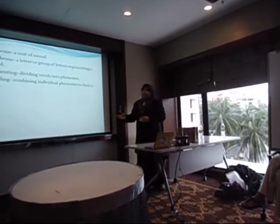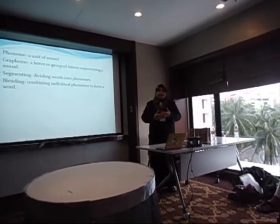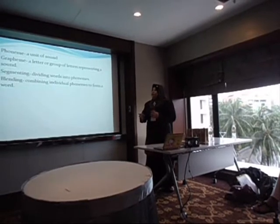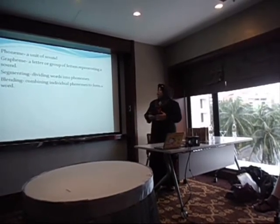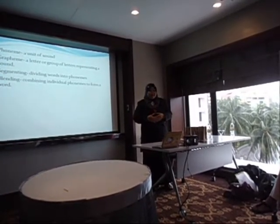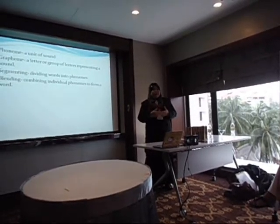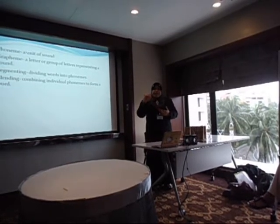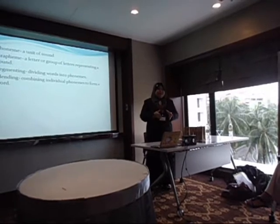When we use the phonics approach, we must know what phonics is. Phonics is the unit of sound; grapheme is a letter or group of letters representing the sounds; segmenting is dividing words into phonemes; and blending is combining individual phonemes to form a word. For Year One, the activities we always use in the classroom are segmenting and blending activities.